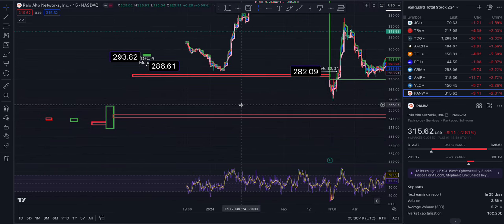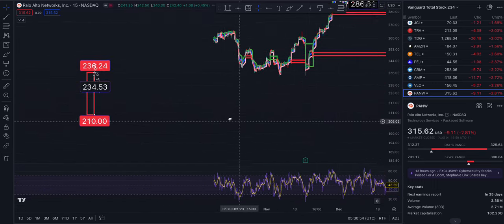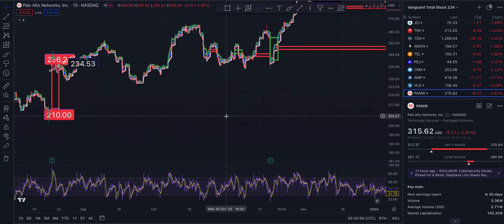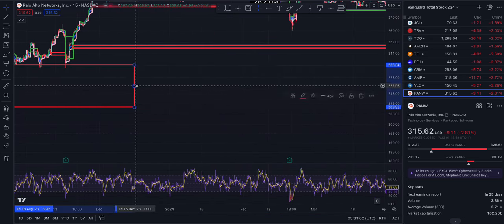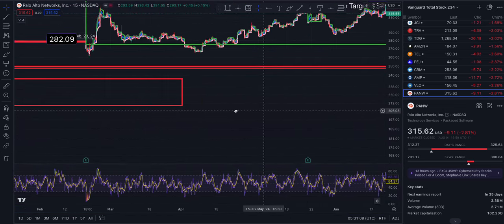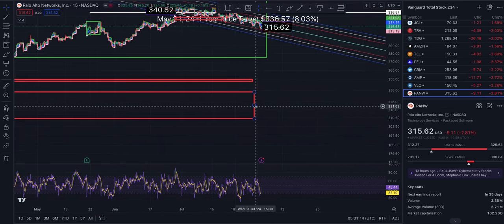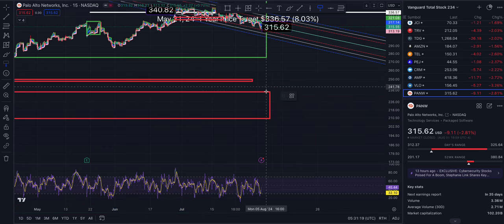There's a gap that took us down to 210, and another gap still in play. I haven't tracked this one for quite some time, so I'll just mark it out.